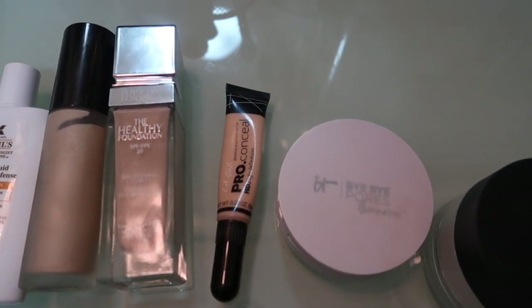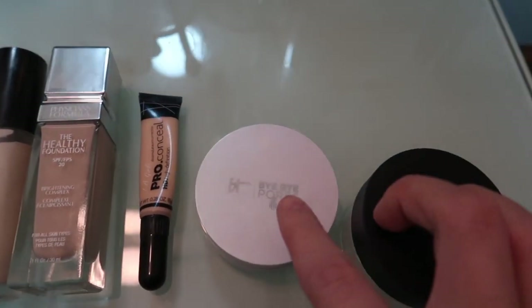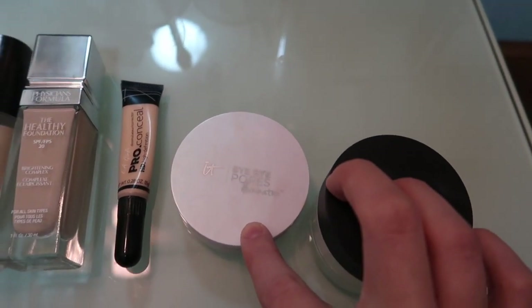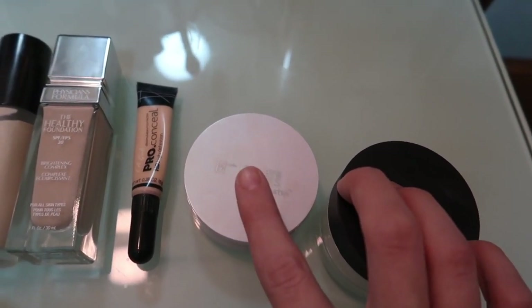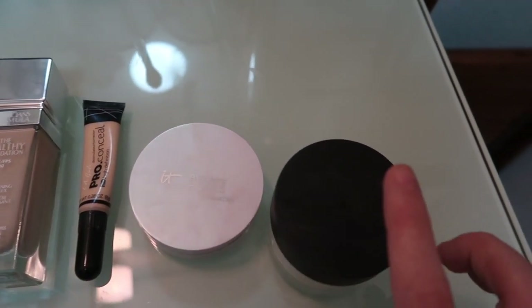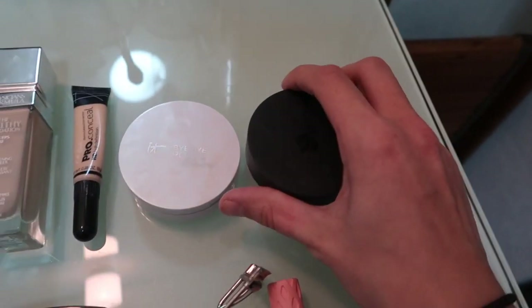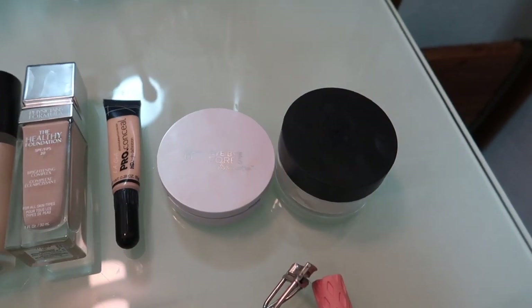Concealer — this is the LA Girl Pro Concealer in Porcelain. And this is the IT Cosmetics Bye Bye Under Eye Illumination Powder. I've talked about this a lot — it's my under eye setting powder. This is the Lancôme Loose Powder, it is translucent — that's for setting my entire face.